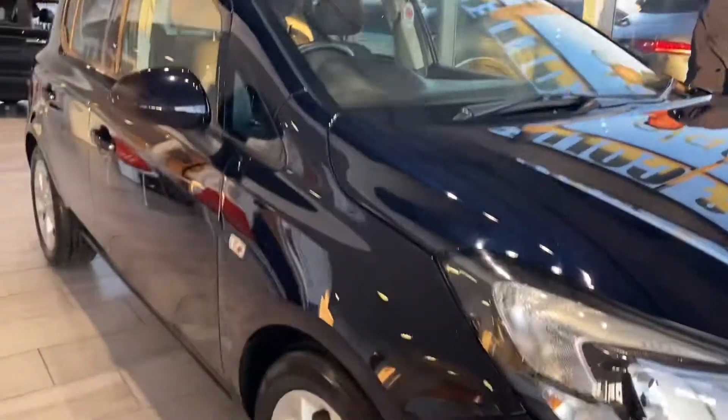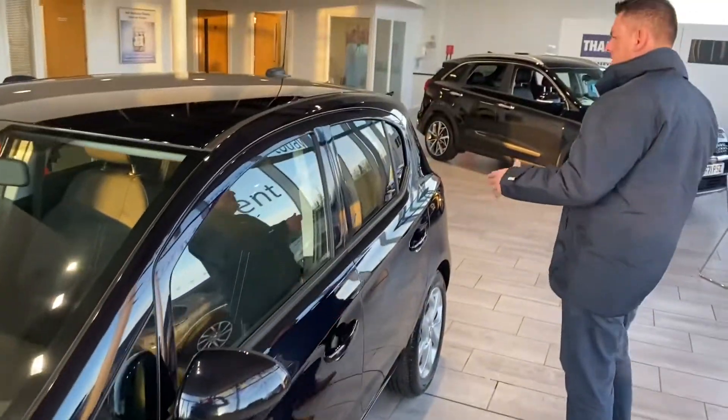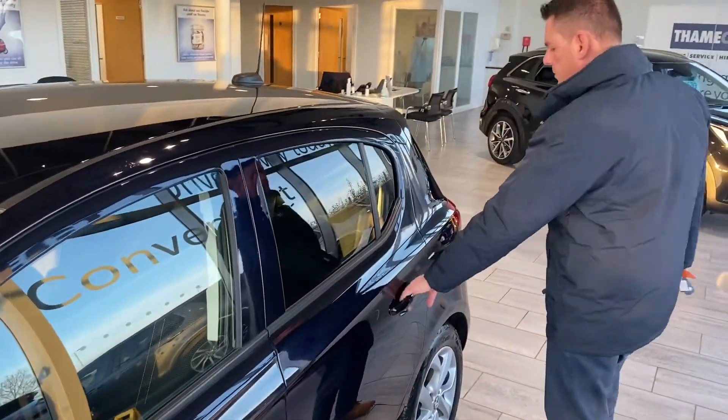We've got a really nice alloy wheel, in perfect condition. This car is finished in dark blue — it might look black in pictures, but you can see it in the reflection in the sunlight. It's actually a sparkly dark blue.